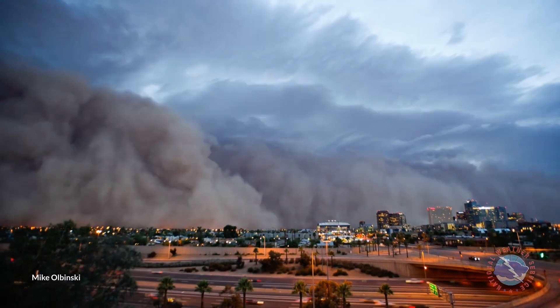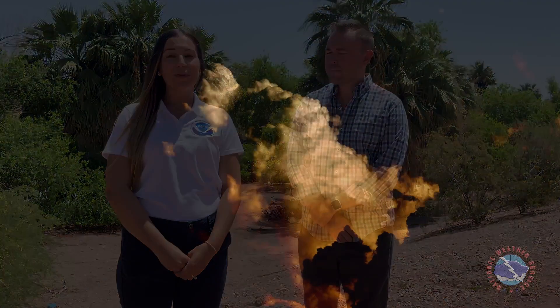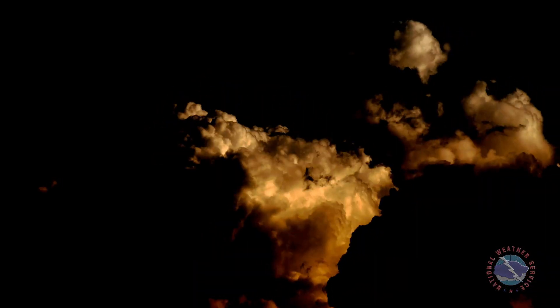One of its biggest dangers is dust storms. I'm Jared Heil, a meteorologist at the National Weather Service office in Phoenix, Arizona. And I'm Bianca Feldkircher, a lead meteorologist at the NWS Phoenix office. Along with our partners, we'll show you how a dust storm forms, how we detect them, and what to do if you happen to get caught in one.